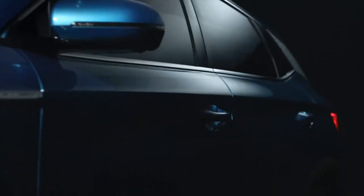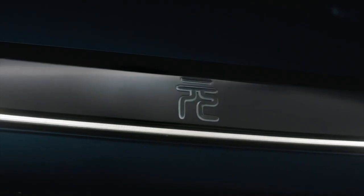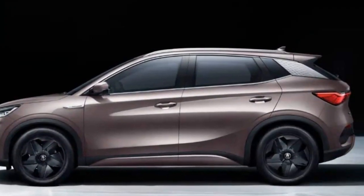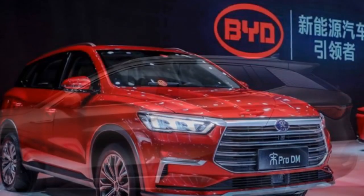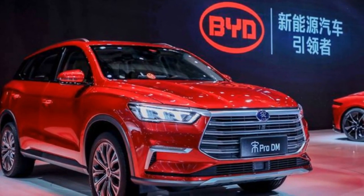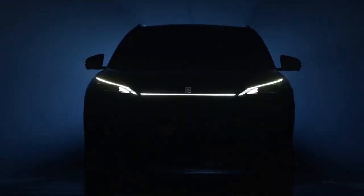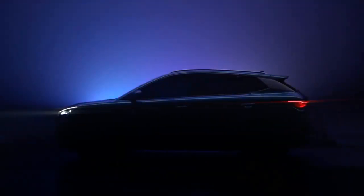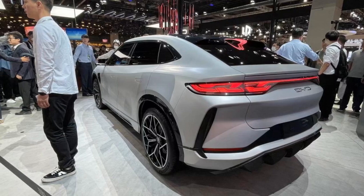3. Range and Charging. One of the standout features of the 2024 BYD Yuan Plus is its remarkable driving range. The vehicle is capable of traveling approximately 300 miles on a full charge, thanks to its high-capacity battery and energy-efficient powertrain. This extended range reduces range anxiety, making the Yuan Plus a dependable choice for daily use and road trips. Charging the BYD Yuan Plus is a hassle-free experience — it supports fast-charging capabilities, allowing the battery to be charged up to 80% in just 30 minutes, making it practical for busy lifestyles and long journeys.